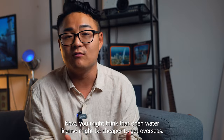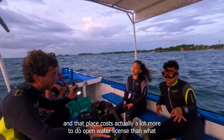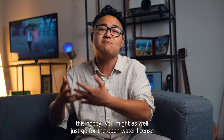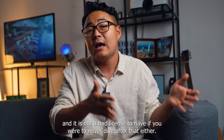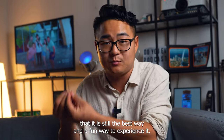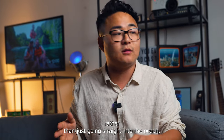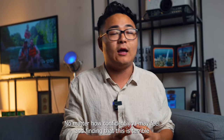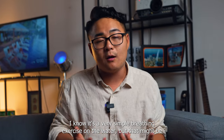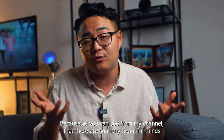You might think that an open water license might be cheaper to get overseas — you could not be more wrong. I actually did my open water license in the Philippines, and that place actually costs a lot more to do the open water license than what we are able to offer here in South Australia. So it is incredibly important that if you're going to explore this hobby, you might as well just go for the open water license. It is not a bad license to have even if you were to never dive after that. After the two or three sessions in the pool, your first dive in the ocean is going to be much more fun and enjoyable rather than going straight into the ocean and panicking because there are just too many things to remember.